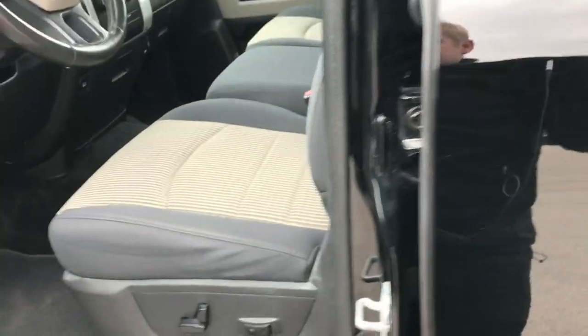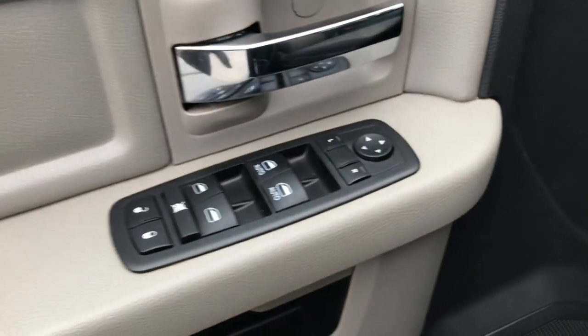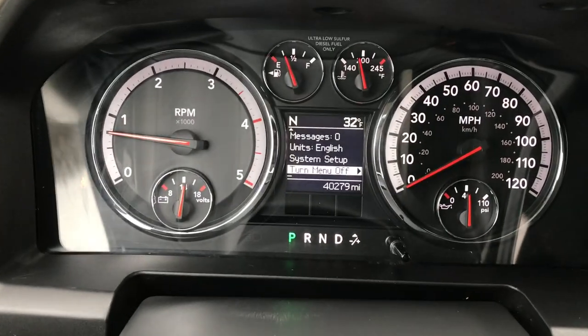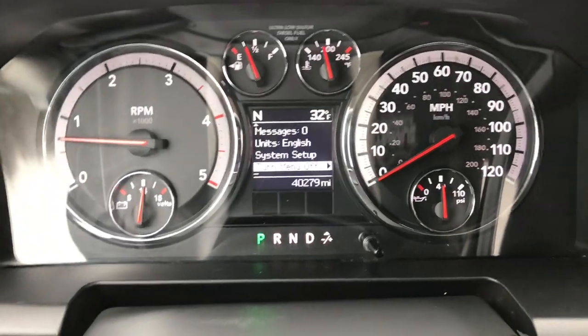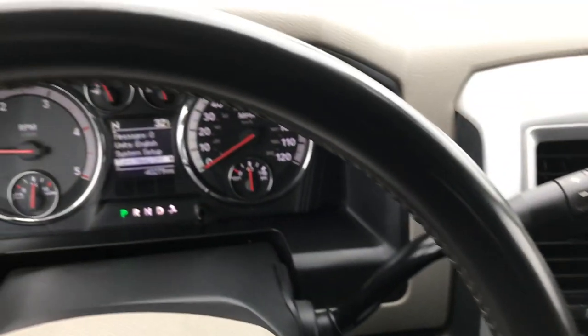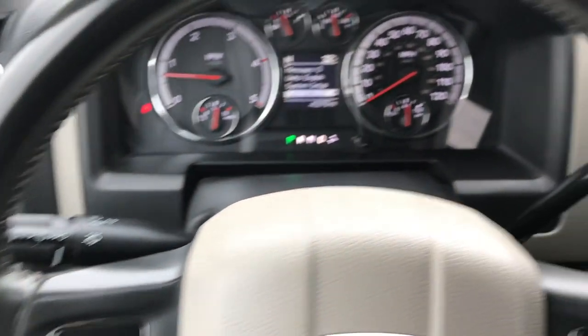The Bighorn package gives you the gray cloth interior. There are no rips or tears on these seats, very nice condition, with factory floor mats throughout and carpeting that is nice and clean underneath. Power windows, power locks, and power mirrors. It has auto headlamps and the factory brake controller. This truck has 40,279 miles on it. Got a compass and outside temperature display, cruise controls, and a leather-wrapped steering wheel in really nice shape.